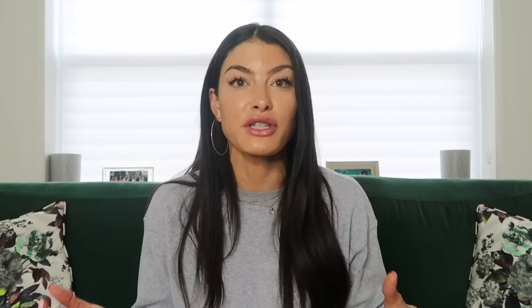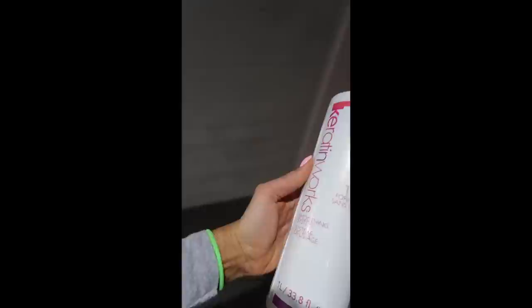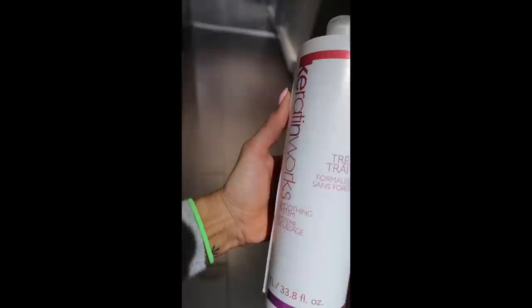The product I use is called Keratin Works — it's the best keratin solution I've ever used and it's formaldehyde-free. I'll link it below. You do need to tell your hairdresser to order it because you should not administer your own keratin treatment — you'll damage your hair. When I first started doing keratins there was formaldehyde in it, which does make hair a lot straighter, but the Keratin Works product doesn't have formaldehyde, so my hair won't become stick straight.